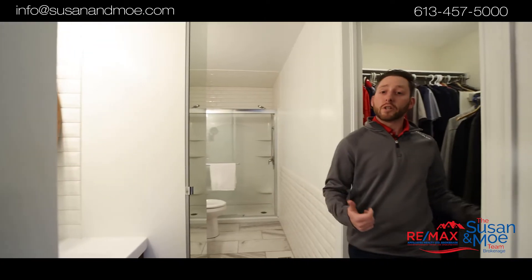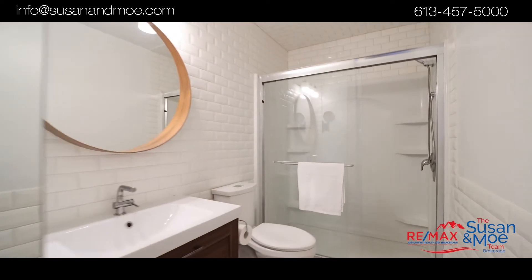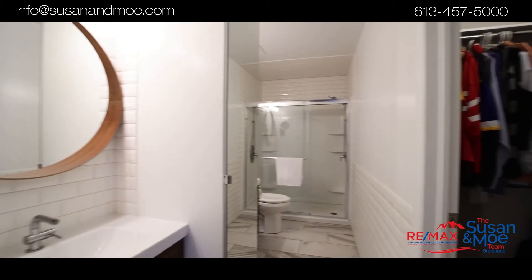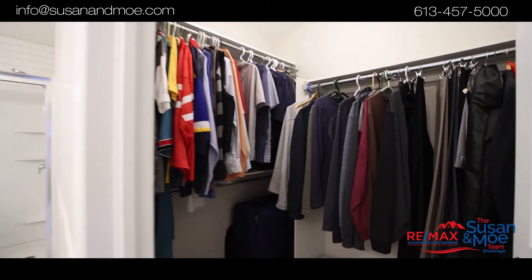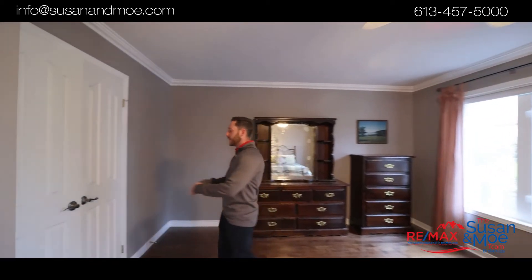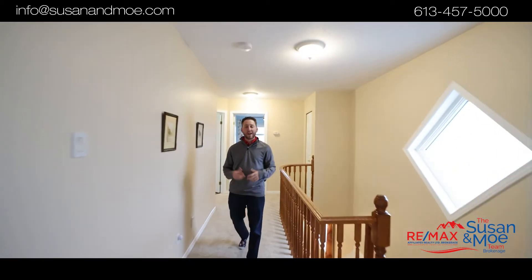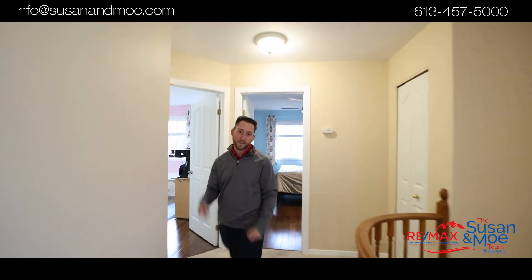Easy access to your walk-in closet from your updated ensuite with double sinks. The spacious master bedroom features two huge windows, hardwood flooring, double doors, and the natural light shines bright like a diamond down the hallway to lead to your two additional bedrooms with hardwood flooring and your second bathroom.